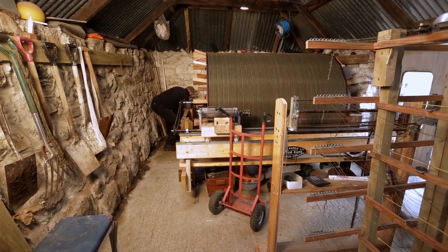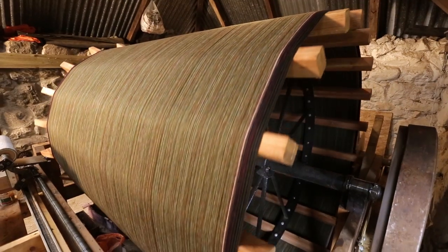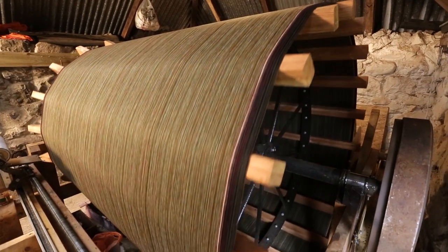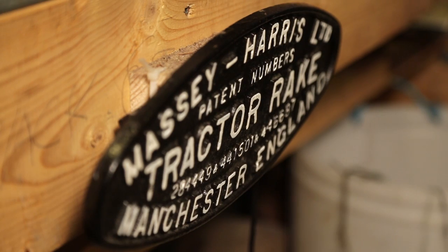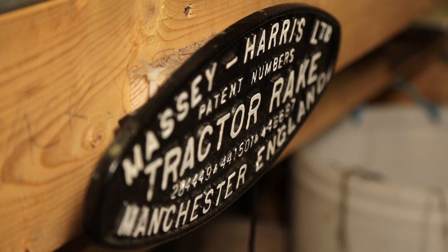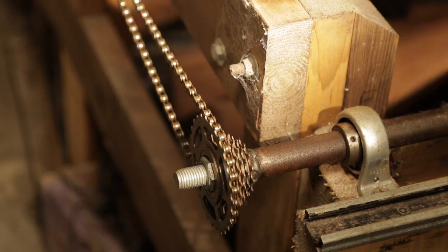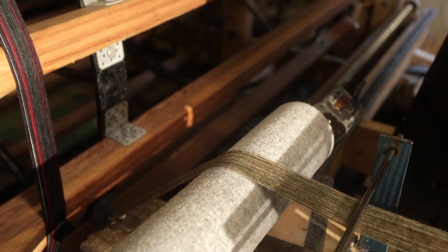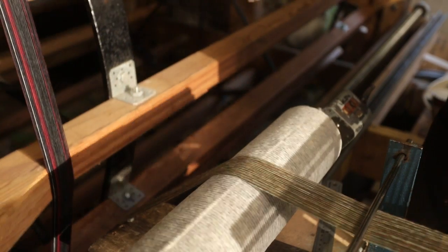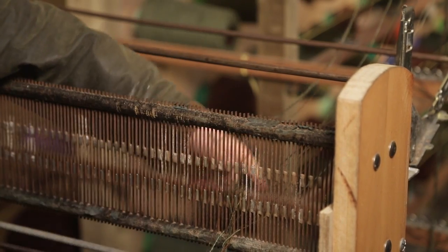The fact that we've designed and made our own warp mill using parts which weren't designed for it has been very important for me. Apart from a bit of agricultural machinery — a Massey Harris tractor rake — this warp mill also uses bicycle parts, rolls of plastic that were used for silage, bits of carpet, bits of sewing machine, and bits of an old telephone exchange.